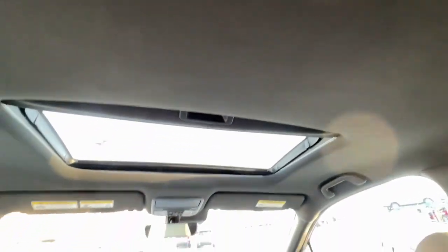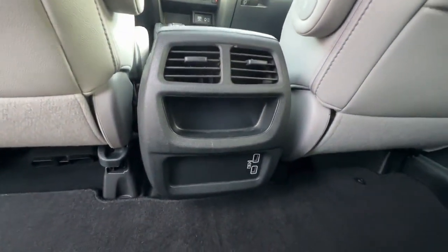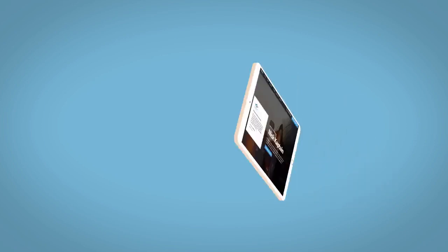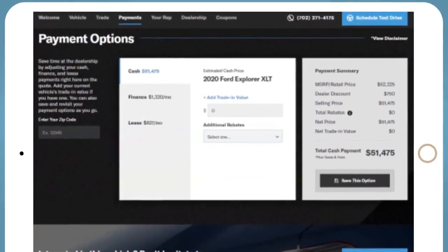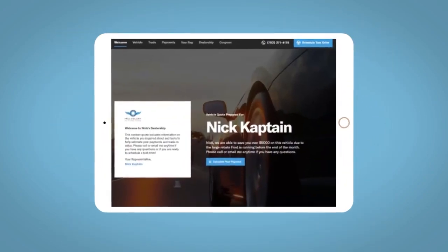Feel confident and comfortable on every excursion in the clever and versatile Passport. We can put you in the driver's seat today. If you like this vehicle, we'd be happy to send you a personalized interactive e-quote that allows you to quickly and easily calculate the cash, finance, and lease options available to you.